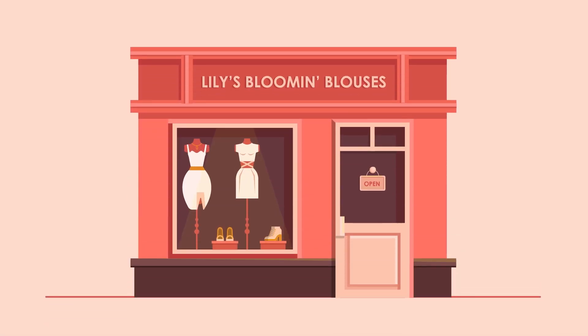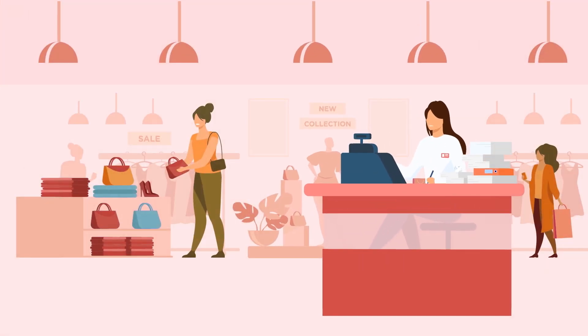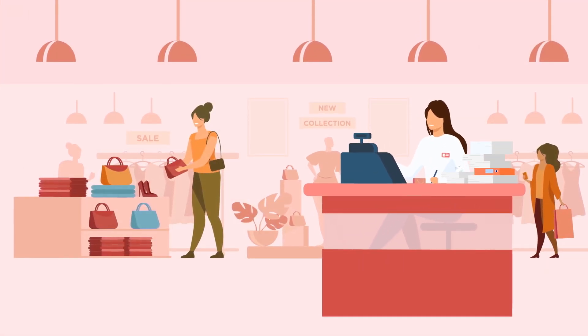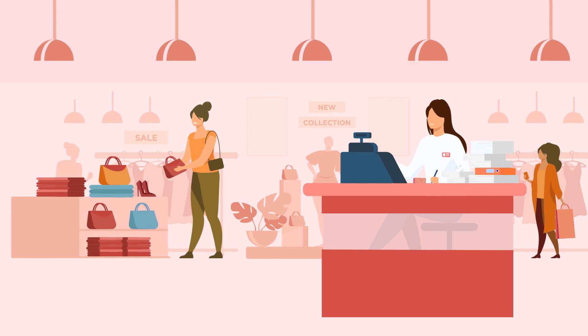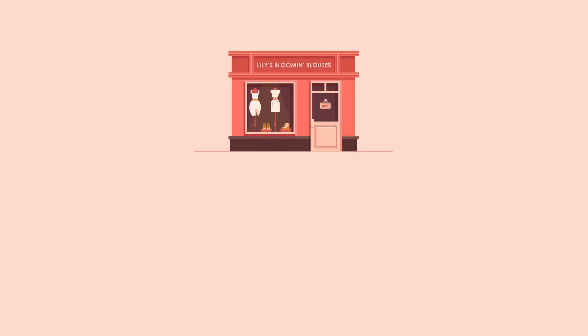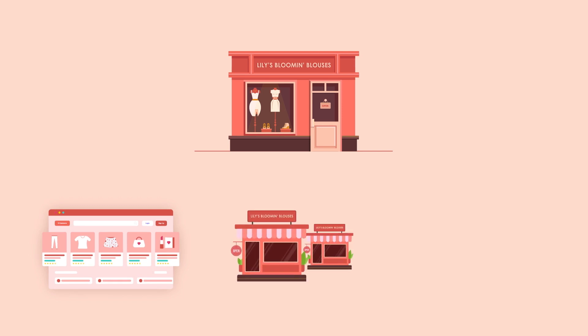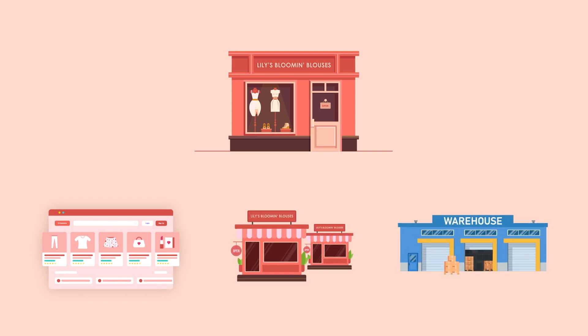To explain, let's use the example of Lilly and the evolution of her company, Lilly's Blumen Blouses. At first, operations are small, so Lilly's basic accounting software does the trick. However, as the business grows and she adds a highly successful e-commerce store, two brick-and-mortar locations, and even a warehouse, the shortcomings of her system become evident.